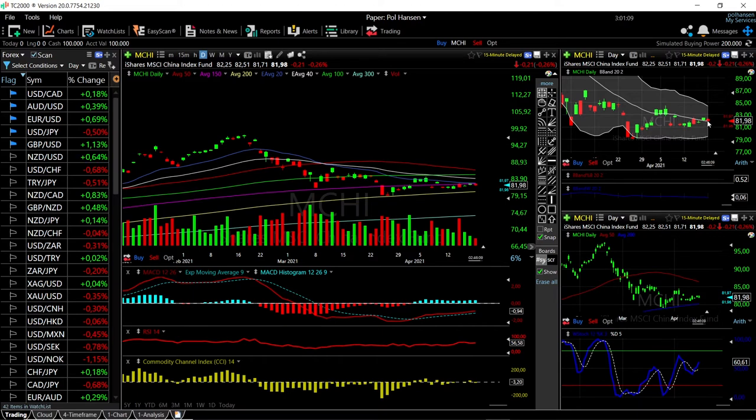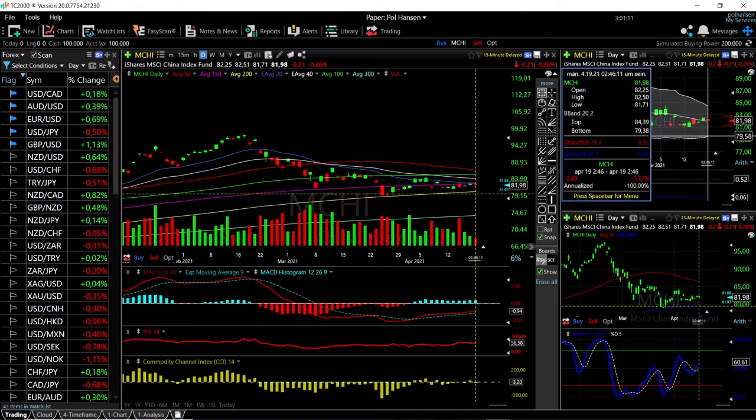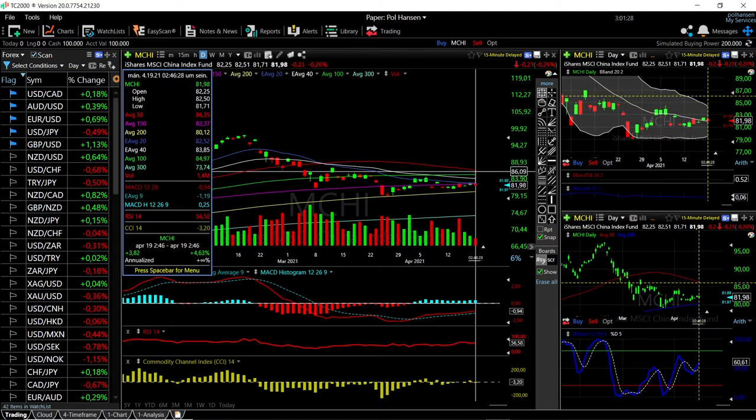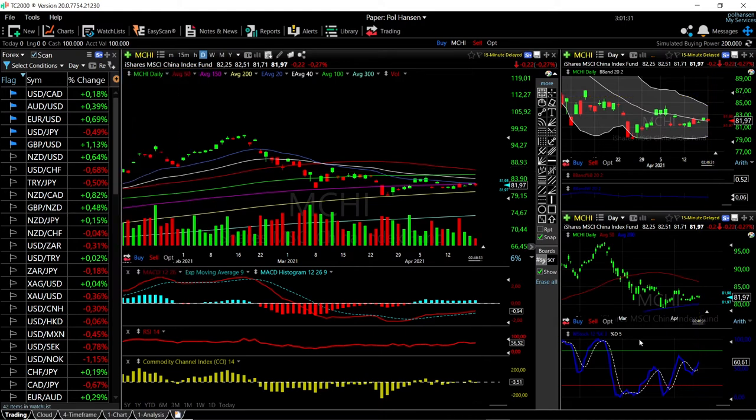If we break below the middle of the Bollinger band we could head towards the very bottom, which is just at the 200 moving average — that's a drop of 3.1%. A rally from here will most likely find resistance at the 40, which is a 1.6% increase, and also at the 150 moving average — that's an increase of give or take 4.6%. The stochastic has crossed the signal line and is bullish, but at this current stage the technical indicators are basically pointing in all directions.